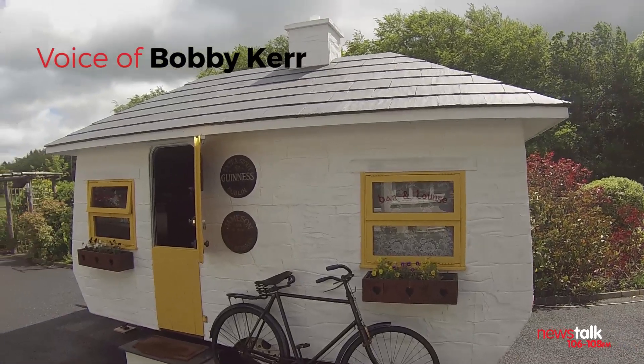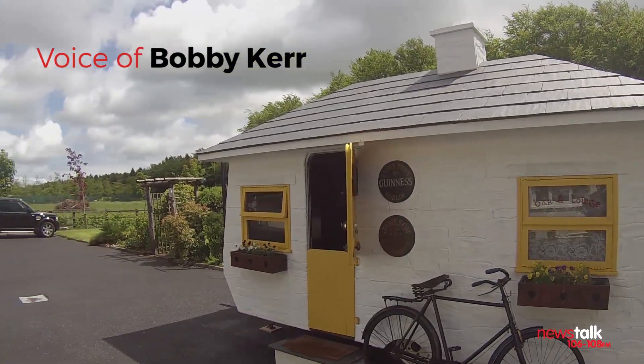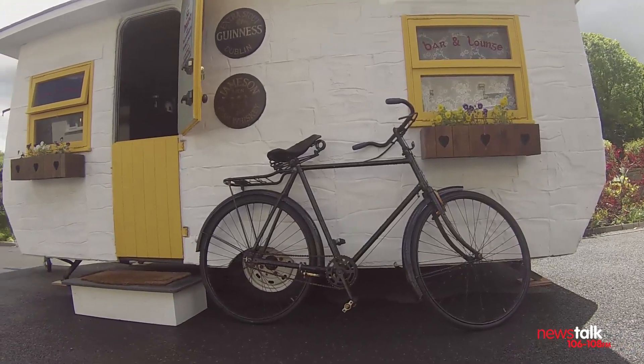This week on Down to Business I visit possibly the coolest pub I've ever seen. The She-Bean — it's a pub on wheels and it comes to you.